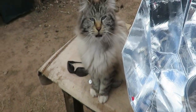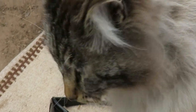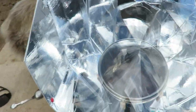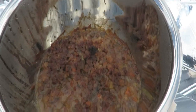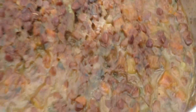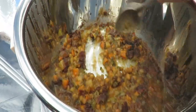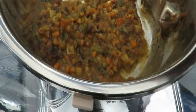Thinking it's time to give it a try. Look at the steam coming out of that puppy! It actually browned on the top. It's piping hot.